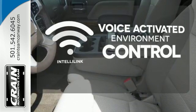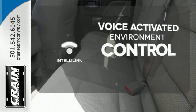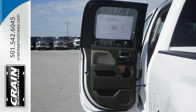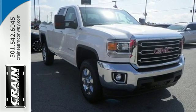The IntelliLink system allows you to control your music, hands-free calling, and so much more with just the sound of your voice. If your work uniform consists of jeans and work boots, the Sierra is your best option. Take this tough truck for a test ride today.